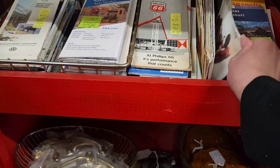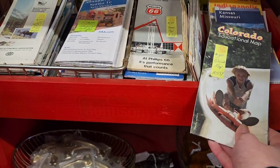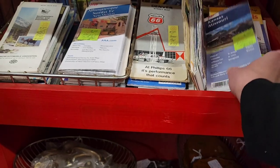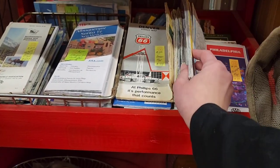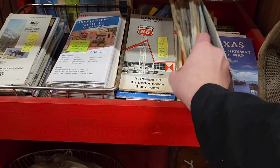Colorado. Maybe I should have gotten that Wichita one because it looked really old. I just like the front cover.